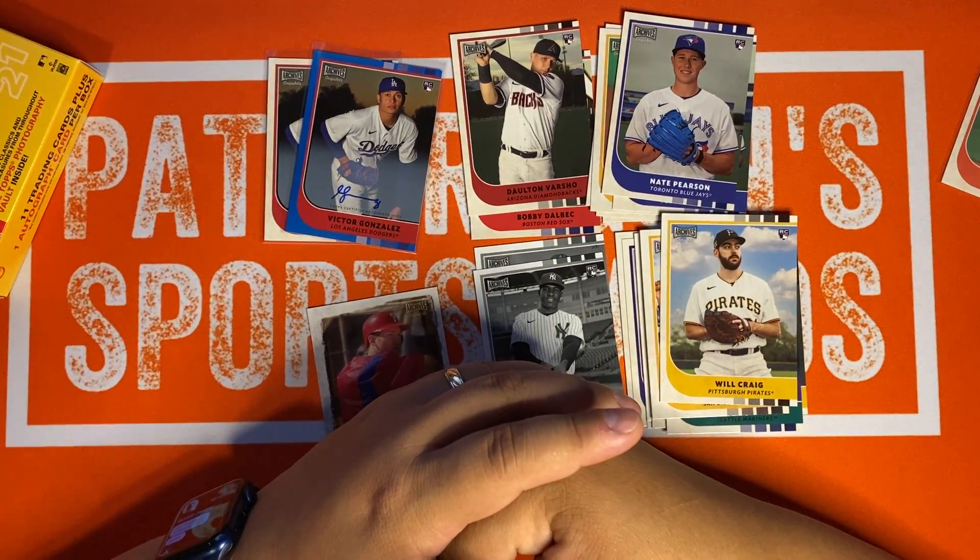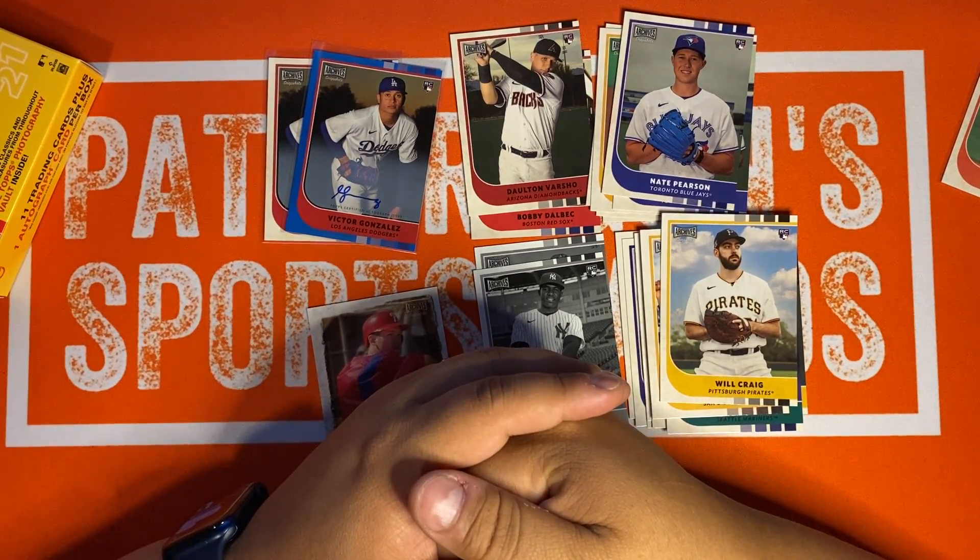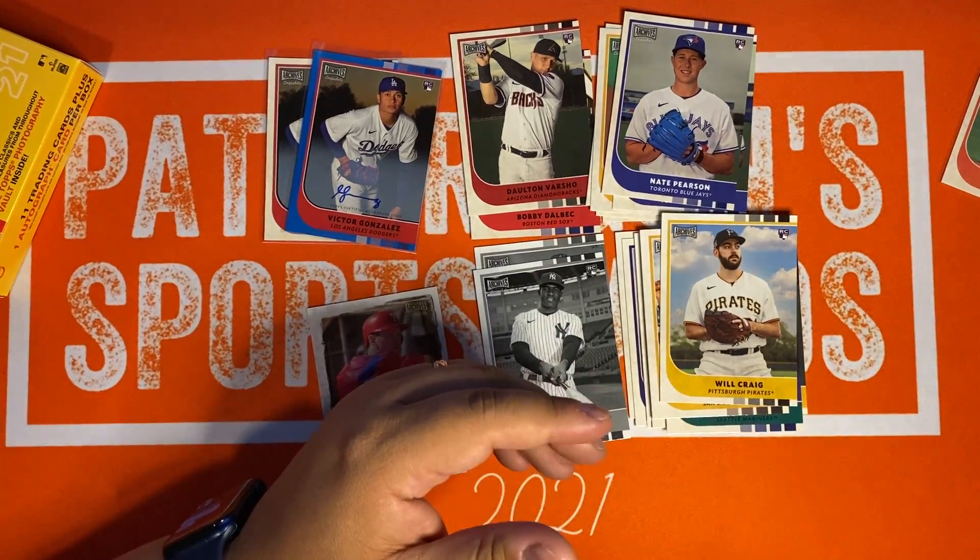We got some Topps Update coming and maybe some other stuff. Go ahead and give the like on the video and subscribe to the channel. We'll talk to you guys in the next one. Thanks, bye.